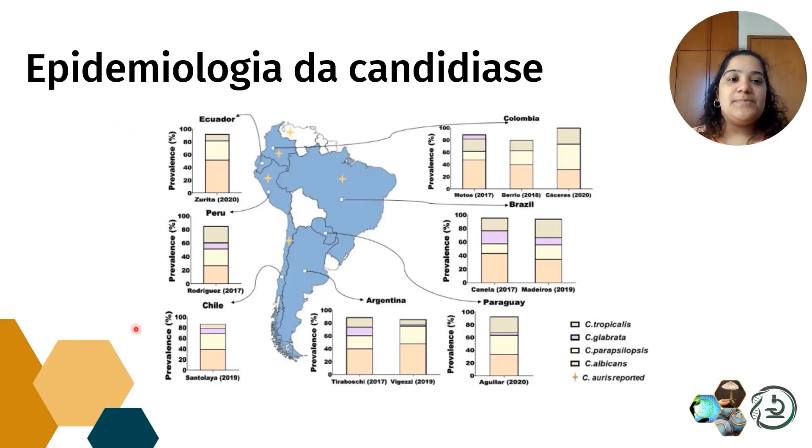Um pouquinho a respeito da epidemiologia de Cândida: esse estudo fez um mapeamento para ver quais as principais espécies de Cândida eram isoladas na América Latina. No Brasil, Candida albicans segue sendo a pioneira, a mais isolada, seguida de Candida tropicalis e Candida parapsilosis. Em algumas outras regiões vizinhas há uma inversão, com Candida albicans como a primeira e Candida parapsilosis como a segunda.